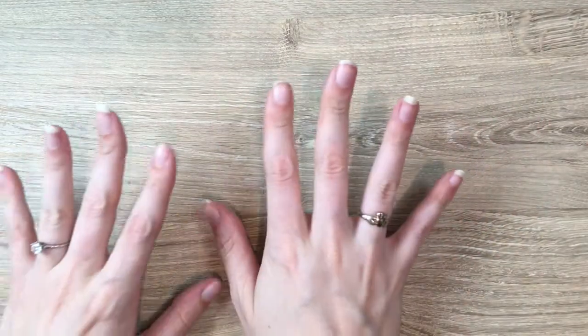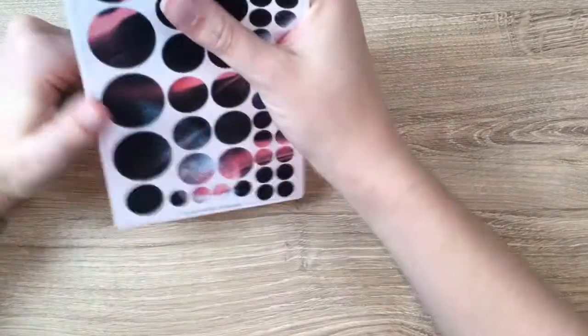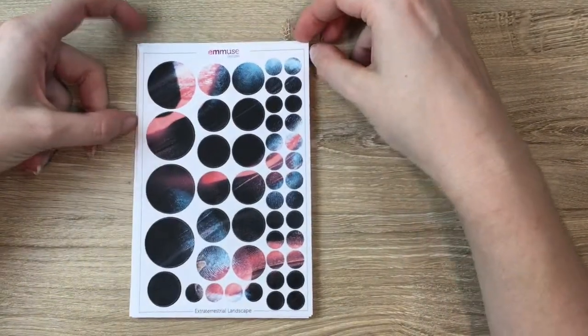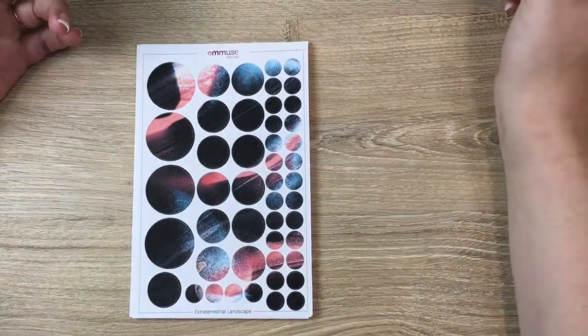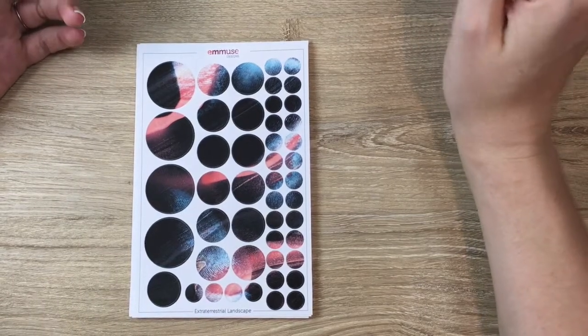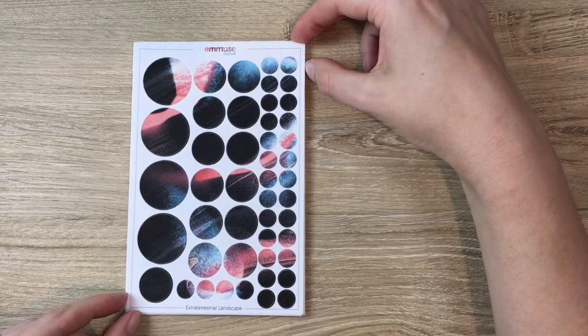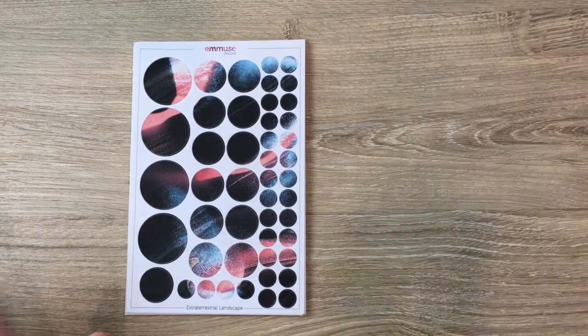We're here to talk about the new Emmuse Designs release, going live on Friday May 13th. Depending on whether I'm working from home, that will affect the exact launch time, but it'll be up by noon on Friday the 13th. We have 10 or 11 new sheets, which I'm very excited about.